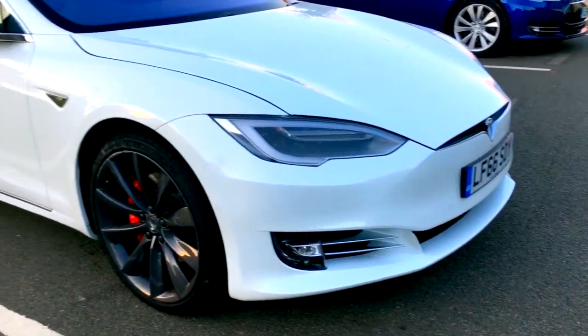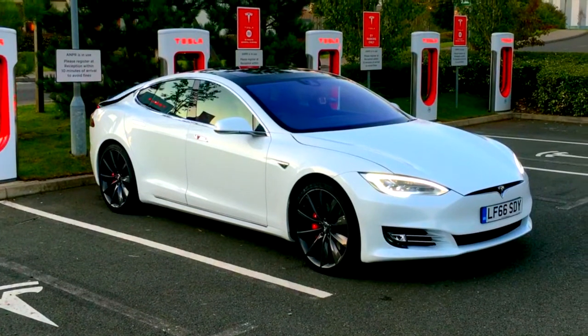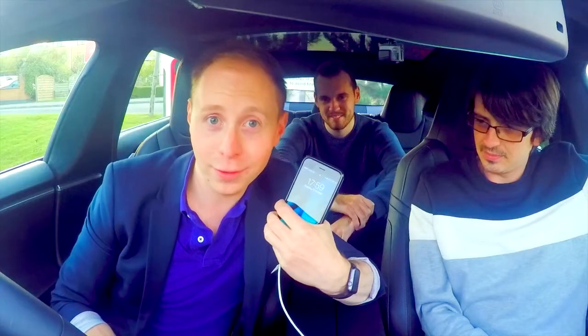Hello car friends! Today we have got the Tesla Model S P90D. We're here with Carl, Ollie and myself, and we're going to be testing the Tesla Model S versus the iPhone 7.